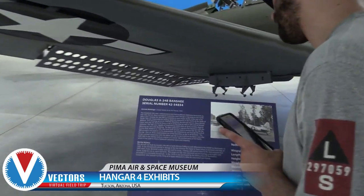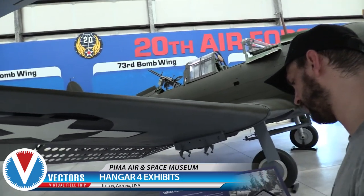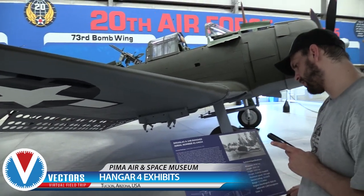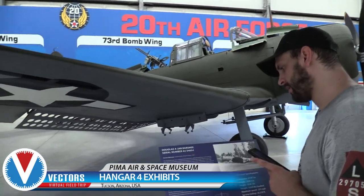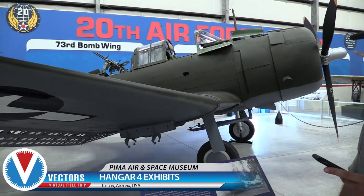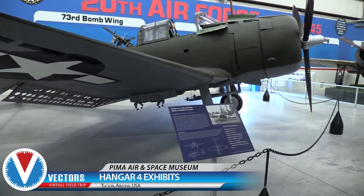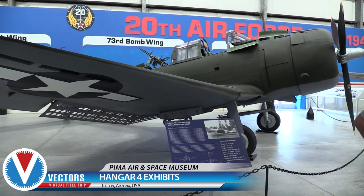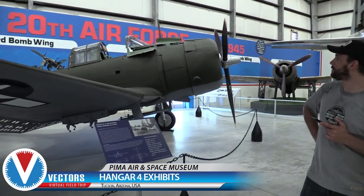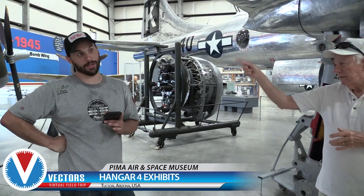This is an A-24 Banshee — not a Dauntless, but similar. It dove at 70 degrees, and at the Battle of Midway, three squadrons of this airplane sank four Japanese carriers in just 15 minutes with only one plane lost. That turned the war — because we didn't lose our aircraft carriers and they did. It basically won the Pacific.